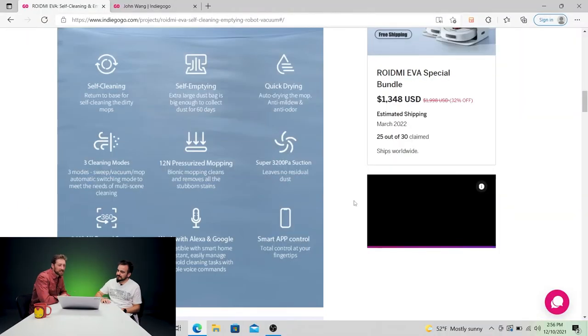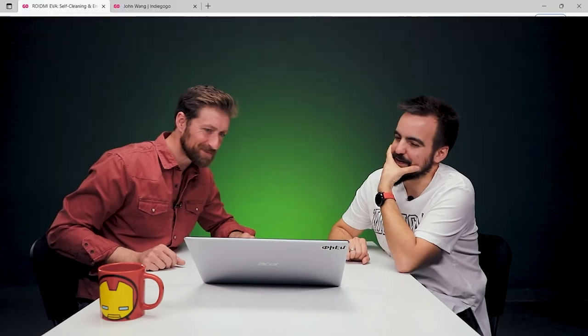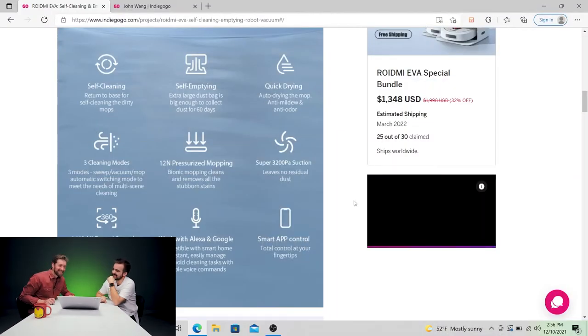Going into the features: self-cleaning, self-emptying, quick charging, three cleaning modes, 12-Newton pressurized mopping. 'Bionic mopping cleans and removes all the stubborn stains' — bionic was a weird choice of words. Bionic implies body parts that are robotic, so it has like hands going on down there, bringing us one step closer to this thing having a personality. Super suction, 360-degree LDS omni-directional scanning, works with Alexa and Google, and smart app control.